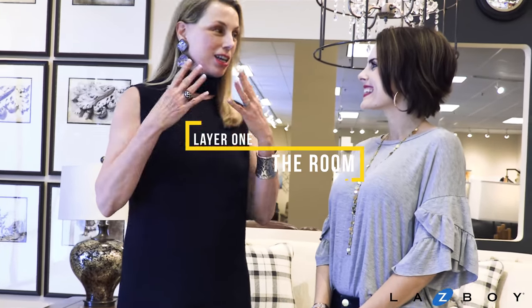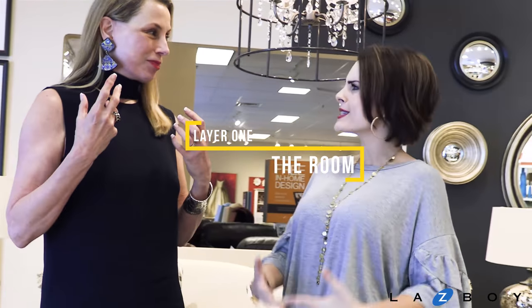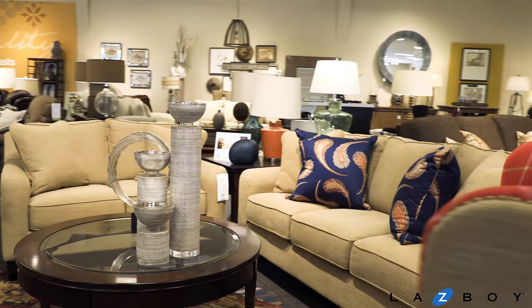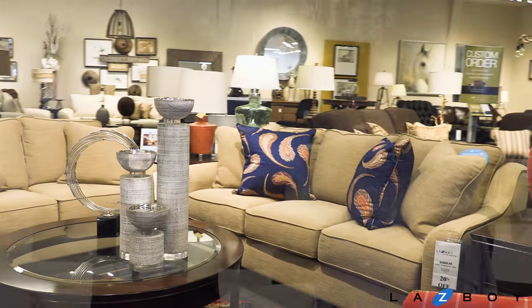The very first layer is the room itself — the actual place you're going to be living in. So we went out to Lindsay Marie's house and were in her family room. The first layer is the structure of the room. What we found is it's a great room — it opens onto the kitchen and onto a great back porch.